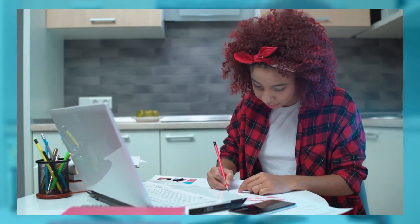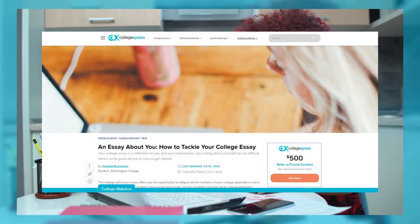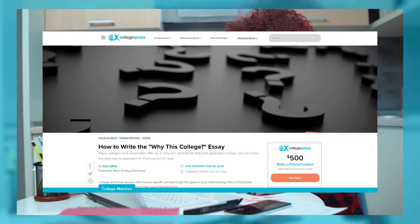We have two blogs here for you that will be in the links in the description below. The first one talks about how you can tackle writing about yourself, and the other answers the typical question of why this college.